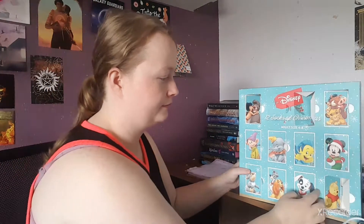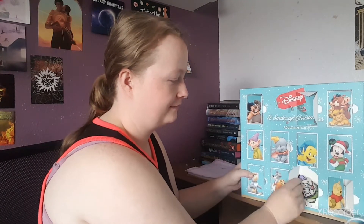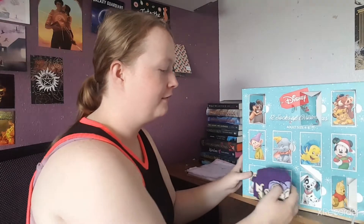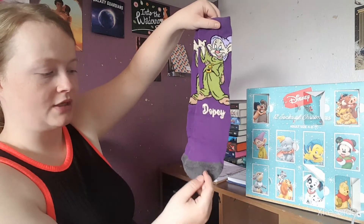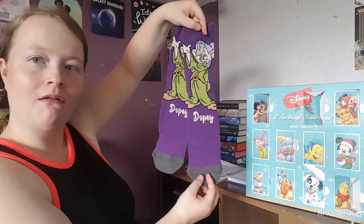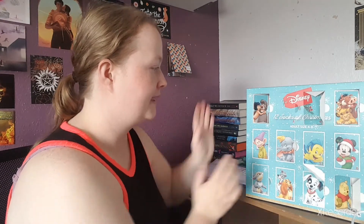Number nine — we've gone past halfway! We have Dopey. It's like a deeper purple sock with the toes in gray, and we have Dopey on it. That is adorable.